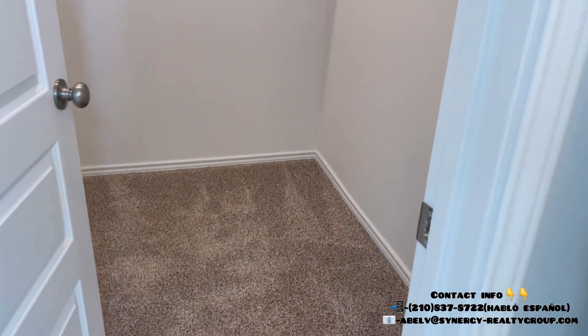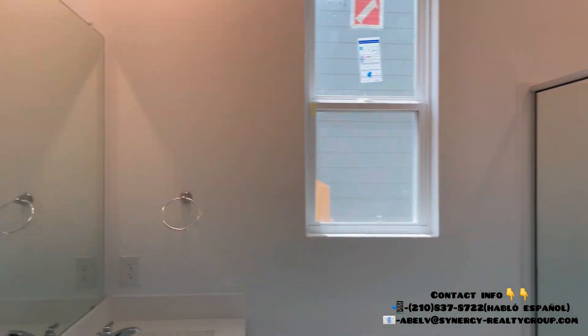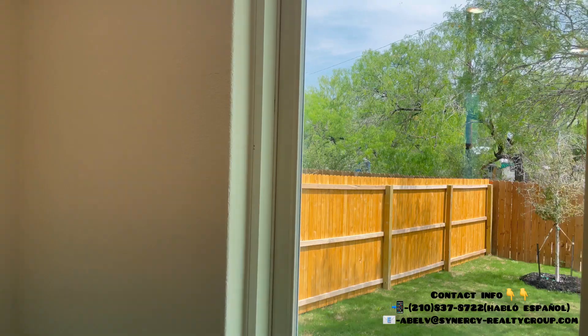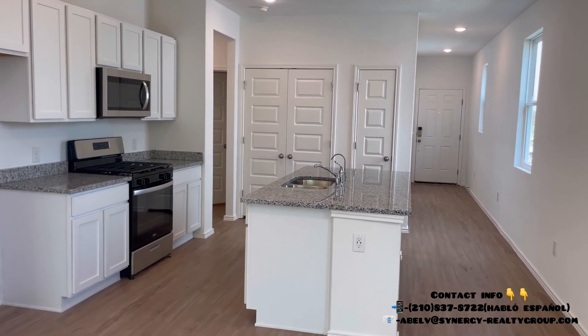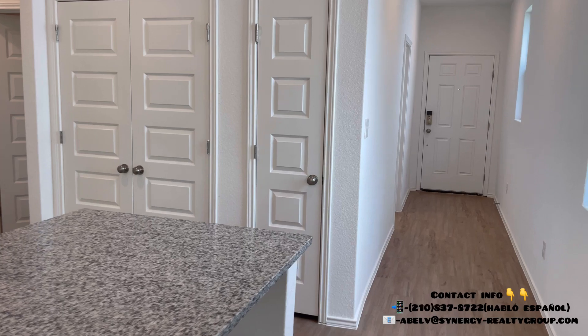And here is your master closet. If you're just starting to look into buying, please don't hesitate to contact me — I'm here to help any first-time home buyers. I also help relocate everyone looking to come down to San Antonio; me and my team work with a lot of relocators. My info is in this video and in the description below. If you have any questions, I hope you have a blessed day!